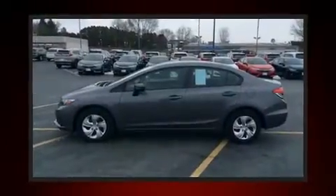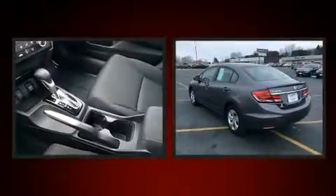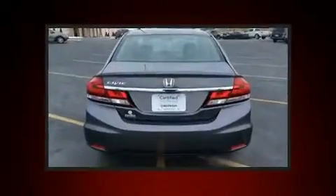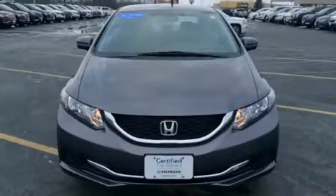Get excited about the 2015 Honda Civic. It features an automatic transmission, front-wheel drive, and a 1.8-liter four-cylinder engine. Top features include power windows, delay-off headlights, a tachometer, a trip computer, remote keyless entry, and cruise control.